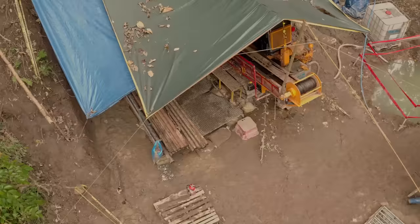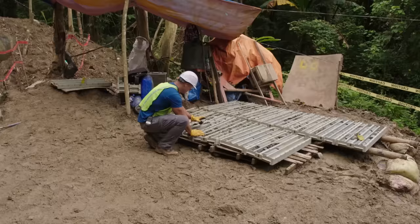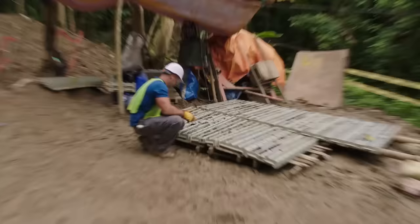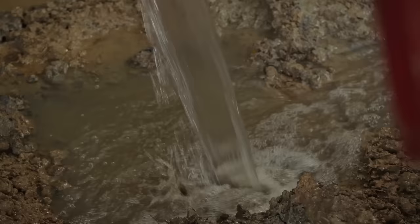Later that day, Rob checks on the horizontal drill. They're over 200 feet in at this point and everything's going well. The core samples all look really good — they're back on track and back in the rock they want to be in. To keep the drill bit lubricated so it doesn't overheat and break, water continually cycles in and out of the borehole.